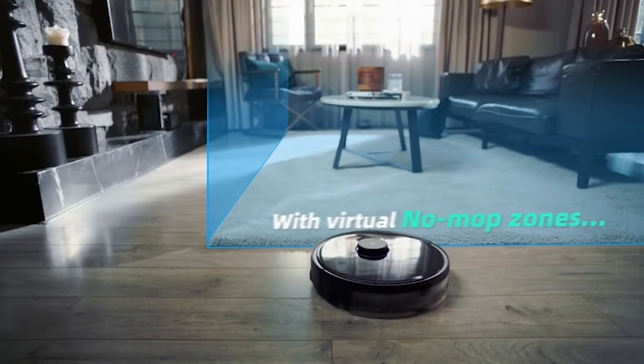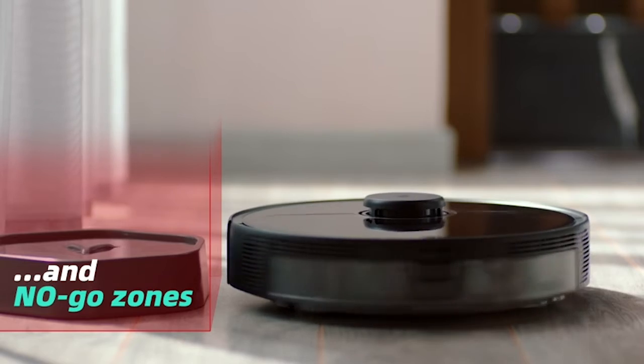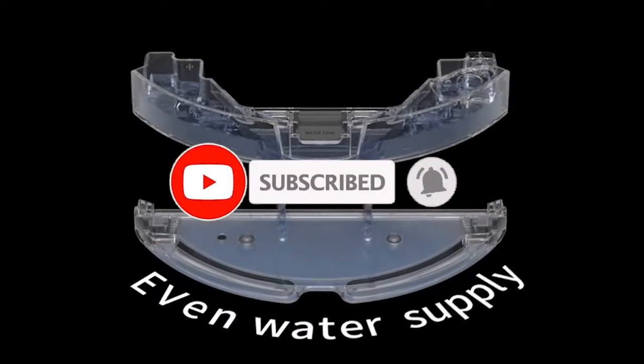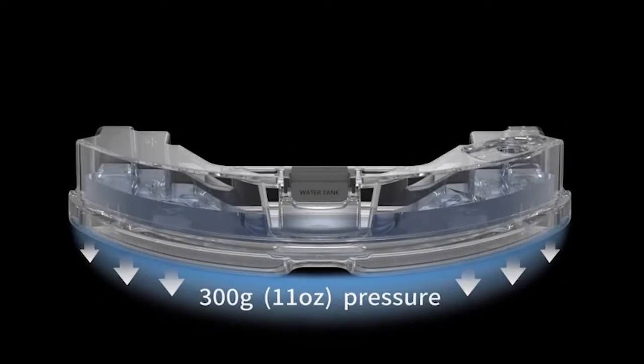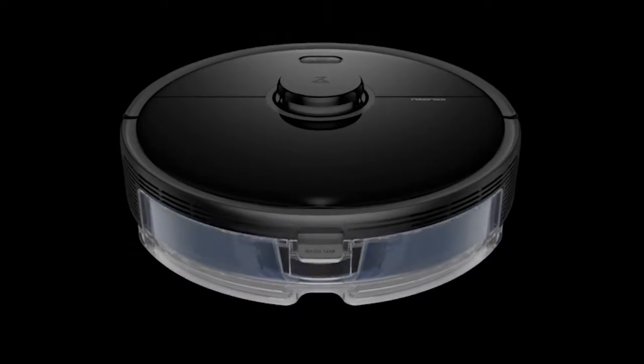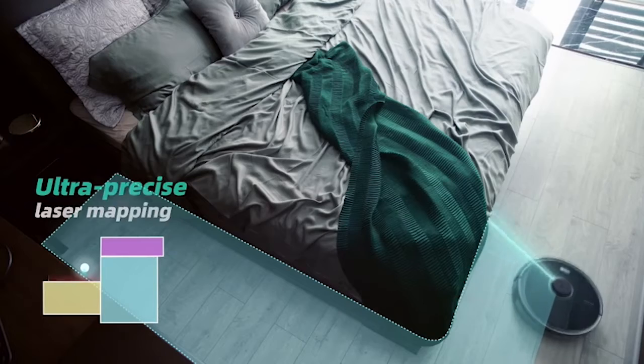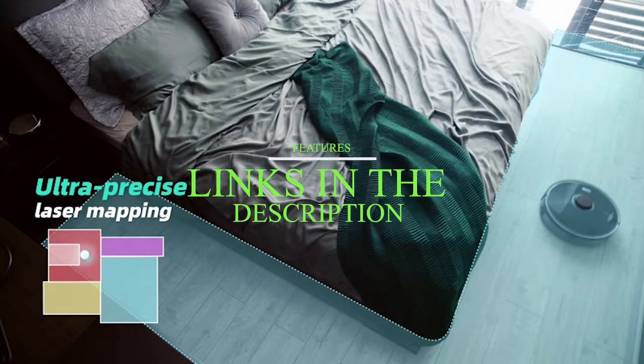Hi, what's up everyone. In this video we are going to talk about the top best robotic vacuums you can buy on Amazon. This list is based on my personal opinion and research and lists them based on quality, features, and pricing. If you want more information and updated pricing on the products mentioned, be sure to check the links in the description below.